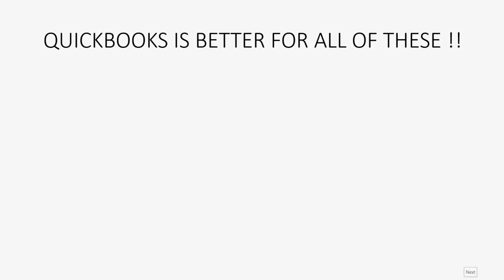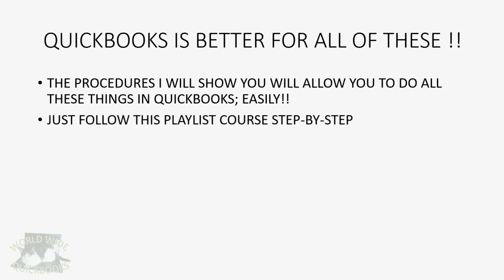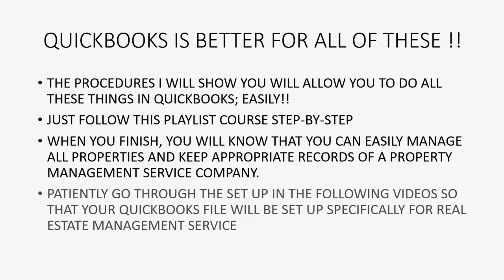QuickBooks is better for all of these things. The procedures I will show you will allow you to do all these things in QuickBooks easily. Just follow the playlist course step by step. When you finish, you will know that you can easily manage all properties and keep appropriate records of a property management service company. Patiently go through the setup in the following videos so that your QuickBooks file will be set up specifically for real estate management service. I thank you for watching this video series and I guarantee that if you do everything you see, you will easily be able to use QuickBooks to keep books and records of your property management service company.